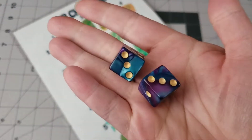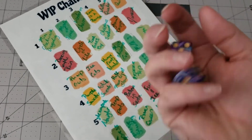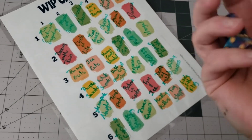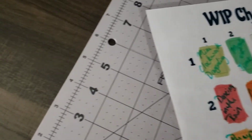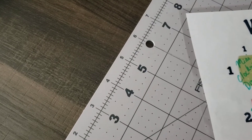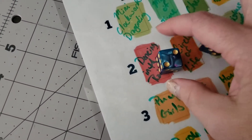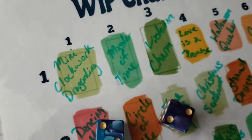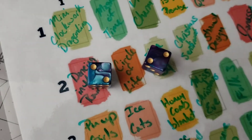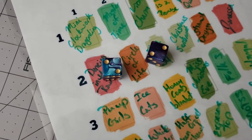Here are my pretty dice. I rolled two and two — that gives me Circle of Life, which I believe is the skull-in-the-hand project.